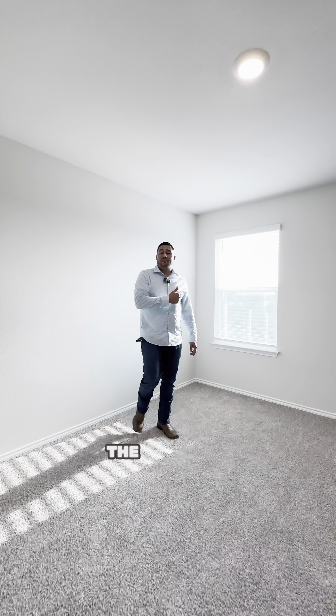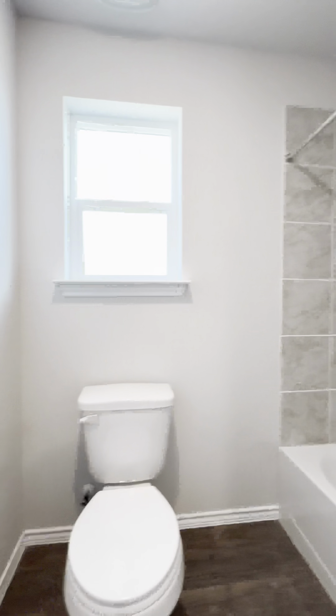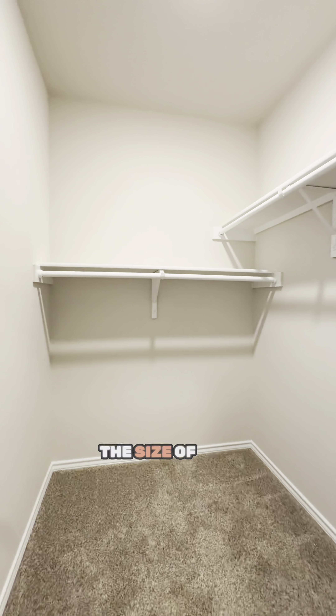This is gonna be your master bedroom right here. You have a nice size window overlooking the backyard. Inside the master bathroom we have granite countertops again, and check out the size of this closet.